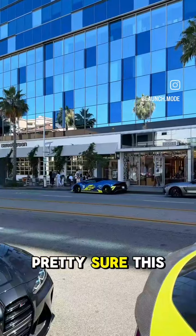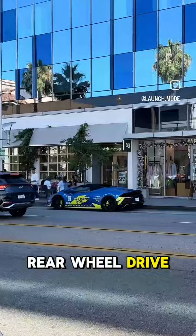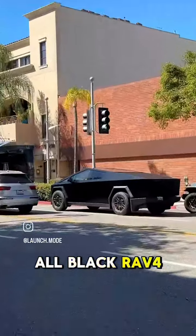Got a Huracan STO parked right here — love this spec. Pretty sure this is a Huracan Evo rear-wheel drive Spyder. Got the all-black RAV4. You see these everywhere.